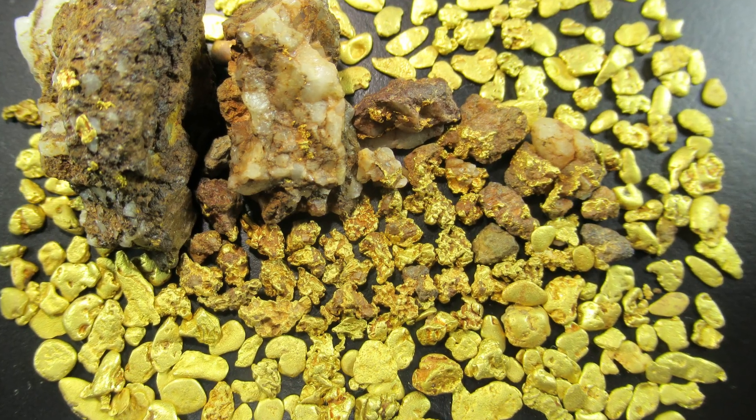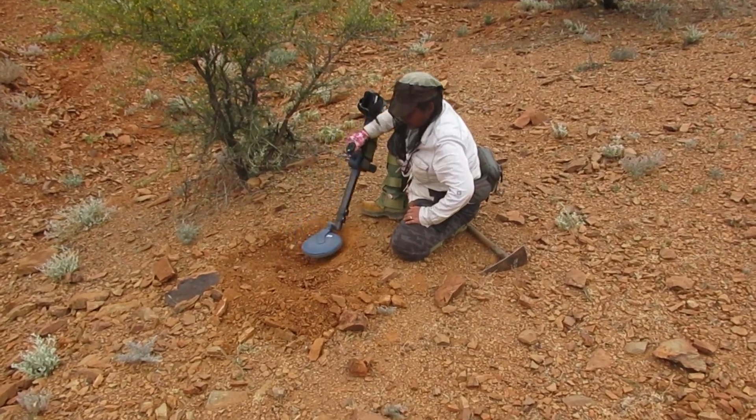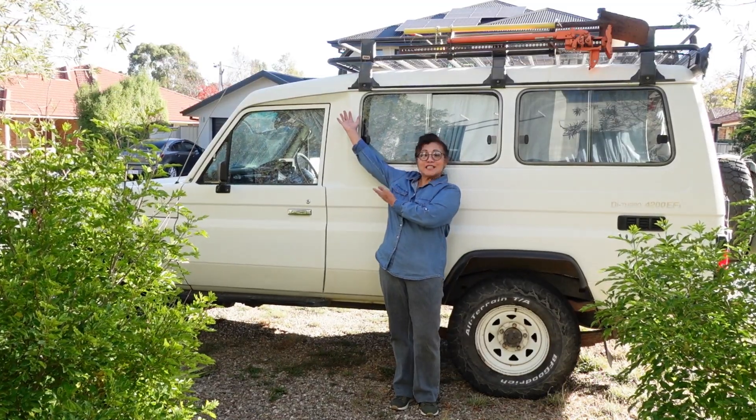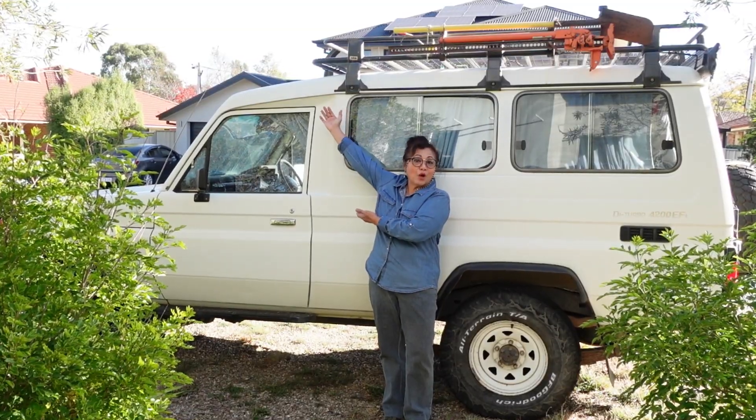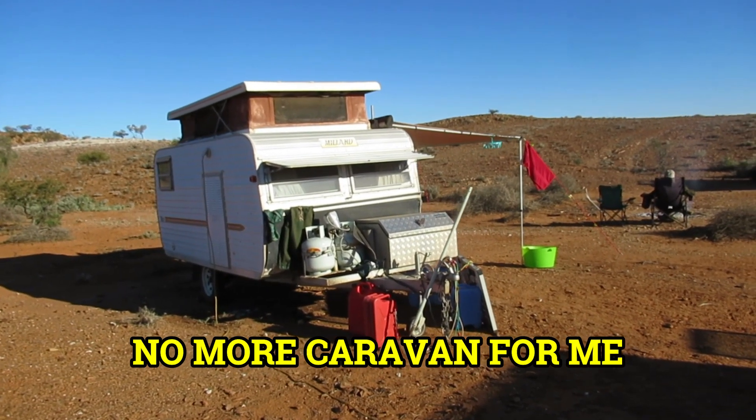I'm getting ready for a major prospecting trip in search of gold and gemstones, 1,200 kilometers away from home. This will be my home away from home, so it should have all the creature comforts a home should have, be it on a smaller scale.